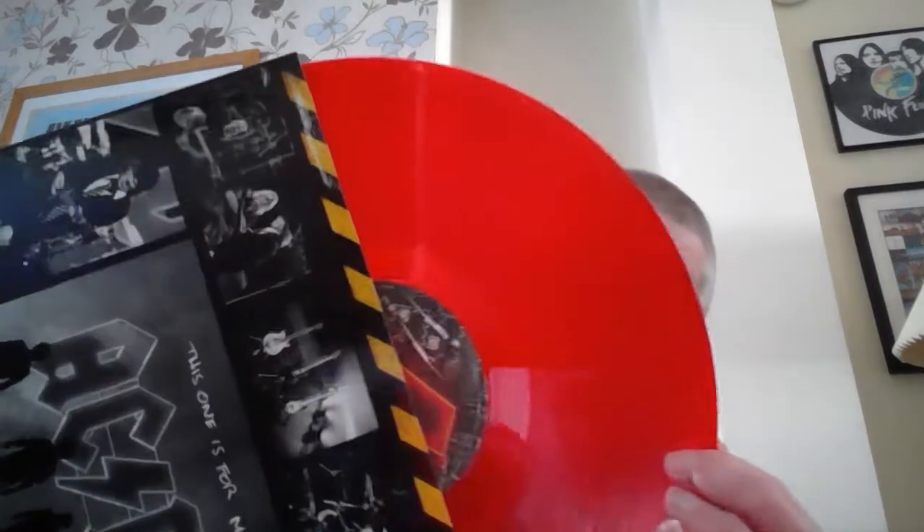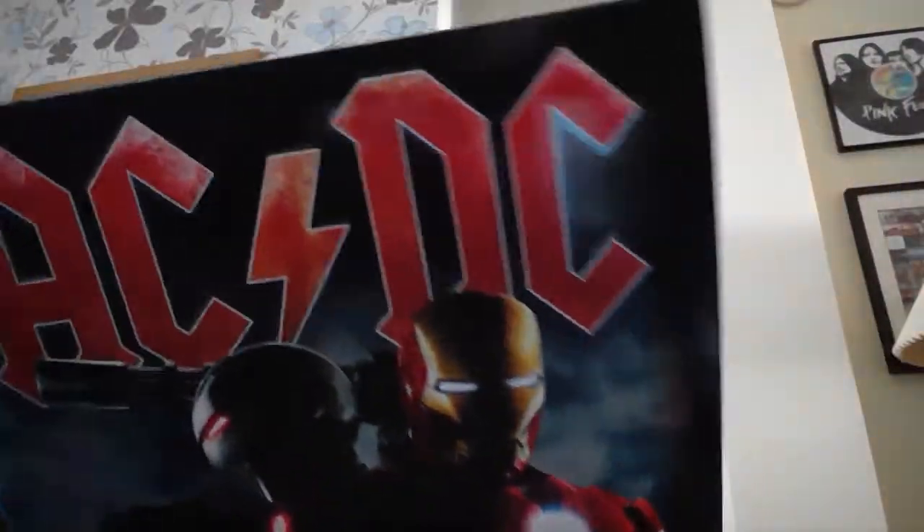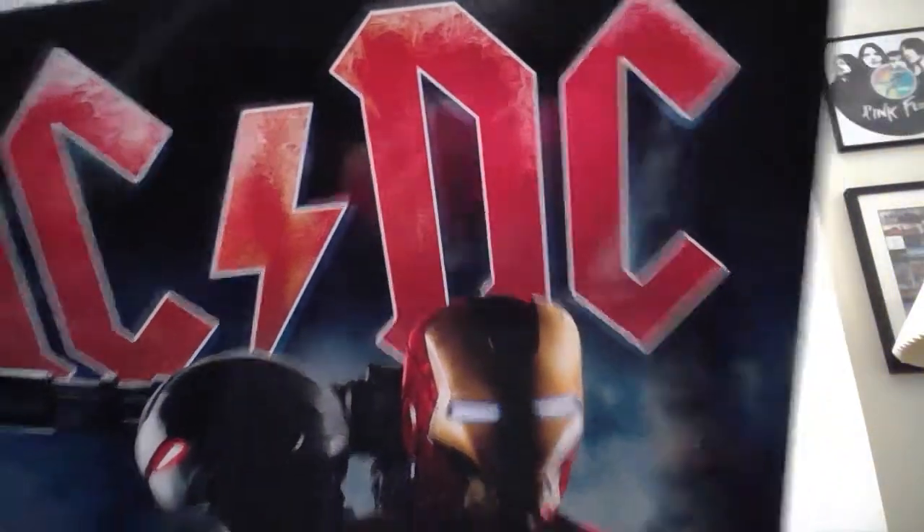First up is AC/DC. This is Power Up, their last album. This is an Amazon exclusive on red vinyl with a very impressive cover and sleeve. The next AC/DC one I got is the Iron Man 2 soundtrack, which is a double album with writing and pictures on the inside. It's basically one of the few places you can get Cold Hearted Man on vinyl — rock and roll hits-type soundtrack.